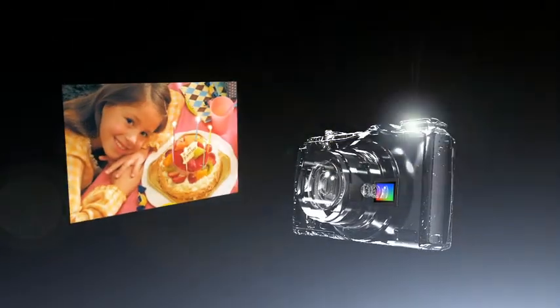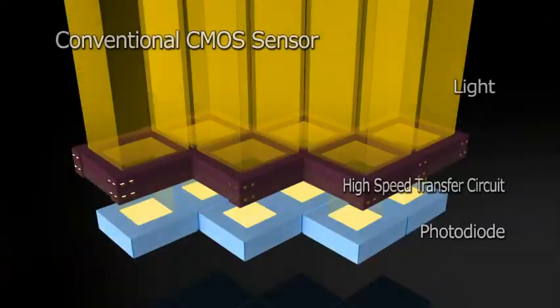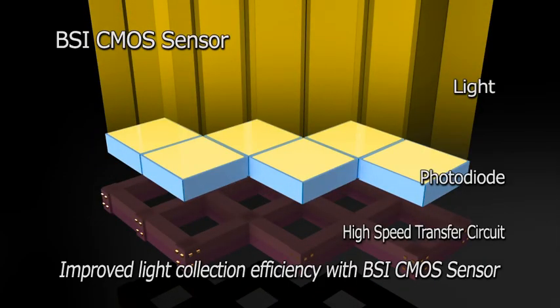EXR CMOS means more beautiful images in every scene. The new 16 megapixel BSI CMOS sensor improves light collection efficiency for 1.6 times higher sensitivity and 40% less noise than a conventional sensor.